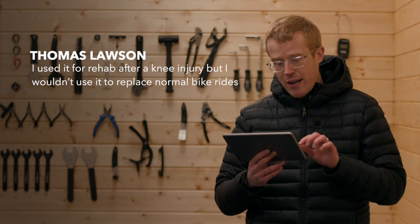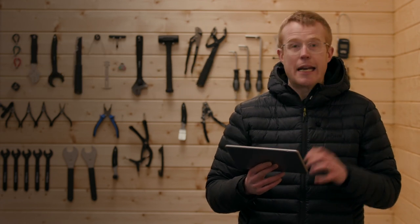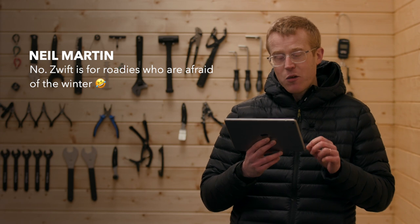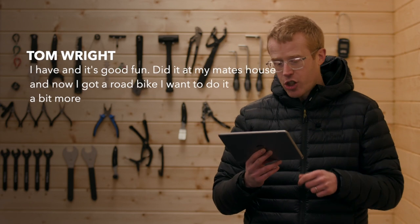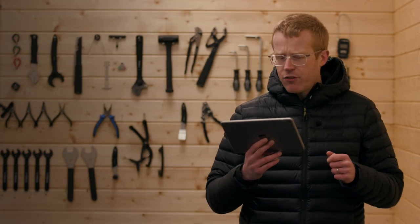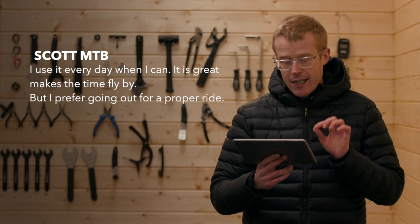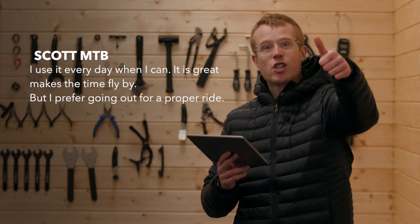Thomas Lawson used it for rehab after a knee injury but wouldn't use it to replace normal bike rides. Neil Martin says Zwift is for roadies who are afraid of the winter — very naughty. Tom Wright says he tried it at his mate's house, got a road bike, and now wants to do it more. Stephen Reece says why would he use it — he's got a mountain bike. And Scott MTB uses it every day when he can: it makes the time fly by, but he still prefers going out for a proper ride.